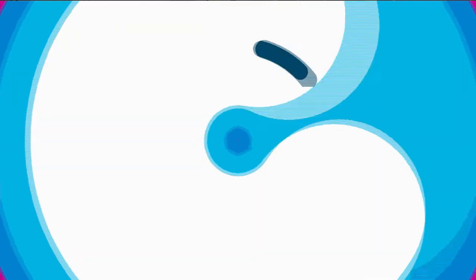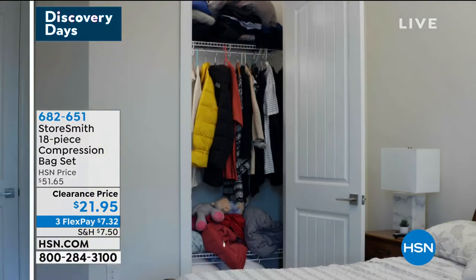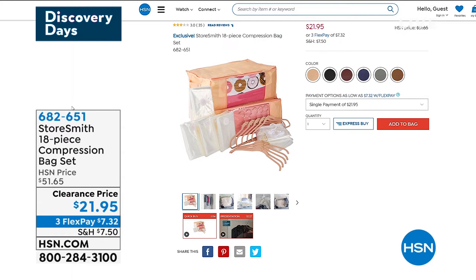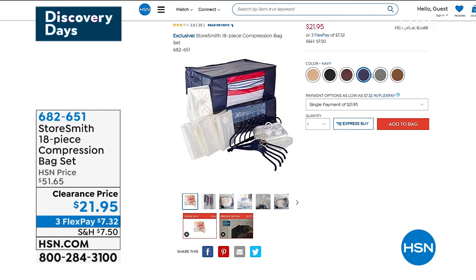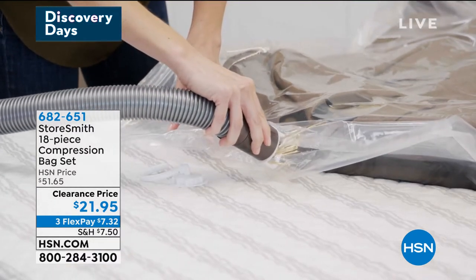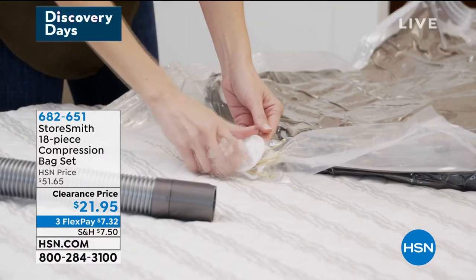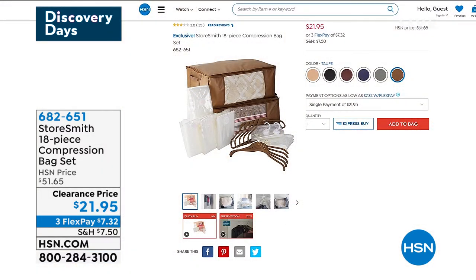Head over to HSN.com and check this out — also from Storesmith, this is the 18-piece compression bag set. How do you protect your clothes and get your closet space back? You take the air out. You're getting five shirt Huggable Hangers, five suit Huggable Hangers, two long-hanging compression bags, four jumbo compression bags, and two storage totes. Any regular standard vacuum tube will take the air right out — great for winter coats, big blankets, or packing for travel. $21.95 for 18 pieces, three flexible payments of $7.32.